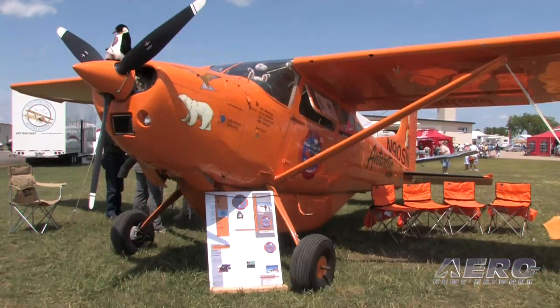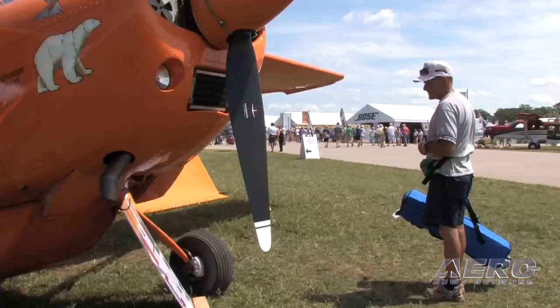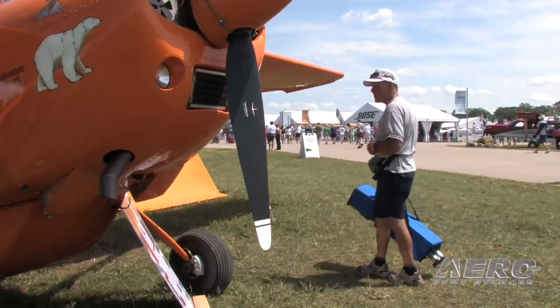To my knowledge, no airplane of this type has landed at both poles of the world. Maybe other Cessna 185s have flown over both poles, but to my knowledge and my research, no one in a Cessna 185 has landed at both poles.